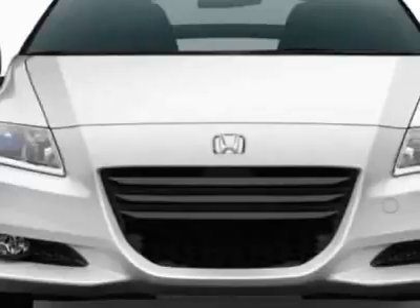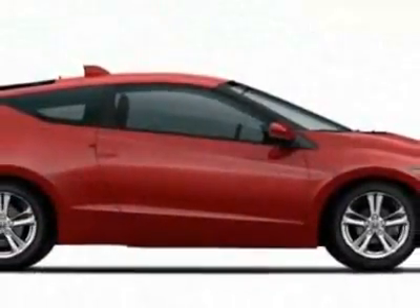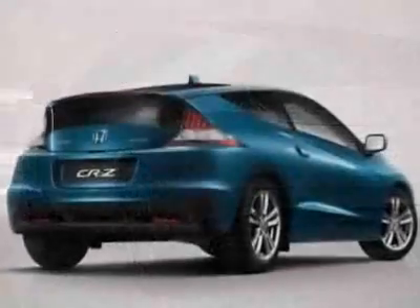This vehicle gets 31 miles per gallon in the city and 37 on the highway. This CR-Z boasts a 1.5 liter inline 4 engine and has a 6-speed manual transmission.